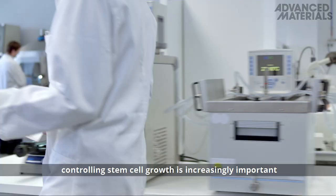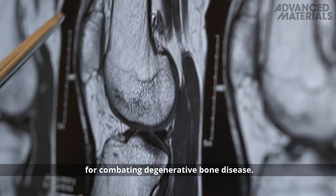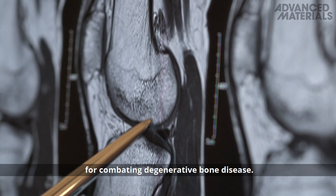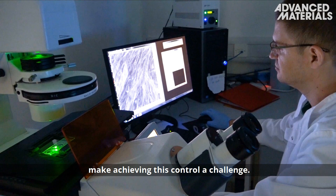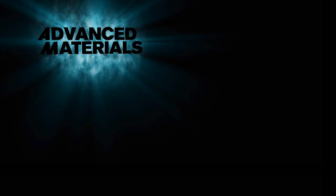With an aging global population, controlling stem cell growth is increasingly important for combating degenerative bone disease. However, the complex biological processes involved make achieving this control a challenge.